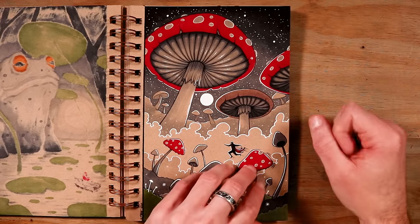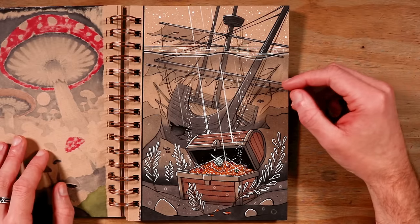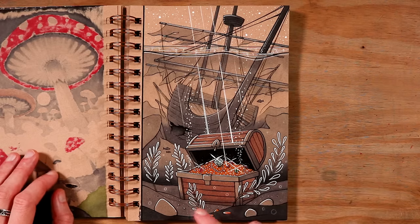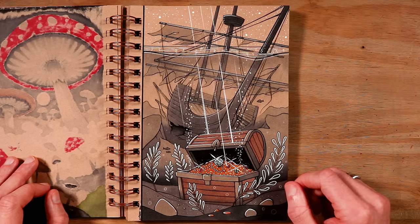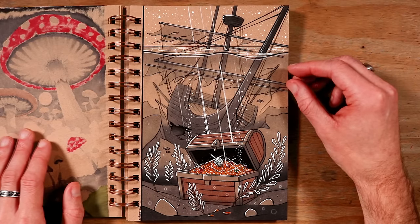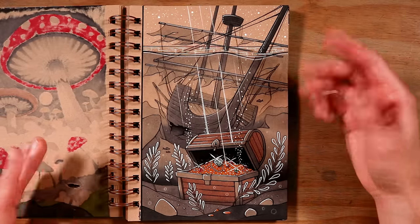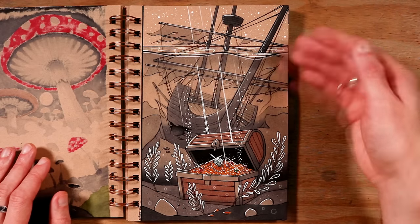Then on to day 10 and the word prompt was fortune. You can see a shipwreck in the background — they've been in search for this treasure chest in the foreground, filled with gold and gemstones. I added some nice detailed seaweed and gold coins. I really enjoyed these kinds of drawings; I love telling a bit of a story. This was a great opportunity to show that this shipwreck happened in search for this treasure chest — and they've had their own misfortune.